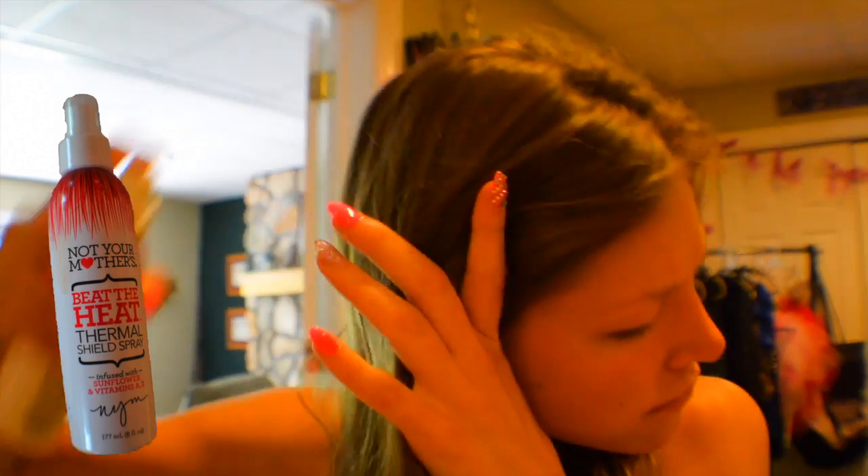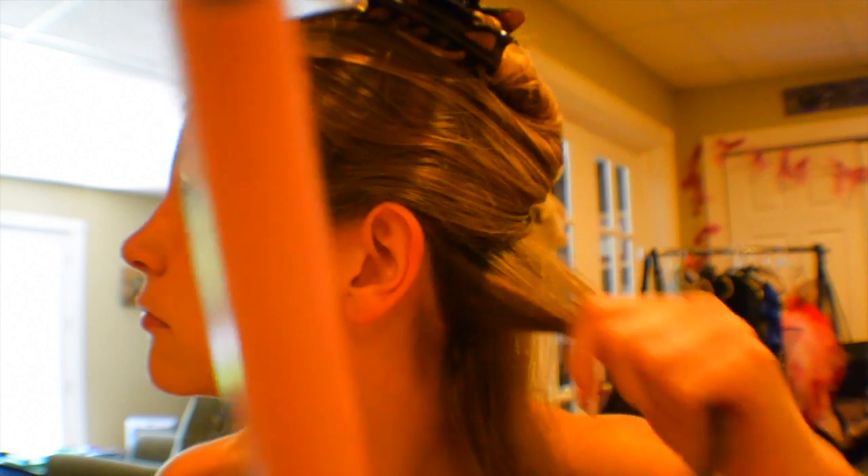First, I just curled my hair. I sprayed my Not Your Mother's Beat The Heat Thermal Shield Spray throughout my hair. Then I sectioned my hair off and curled each section using my Remington curling wand.